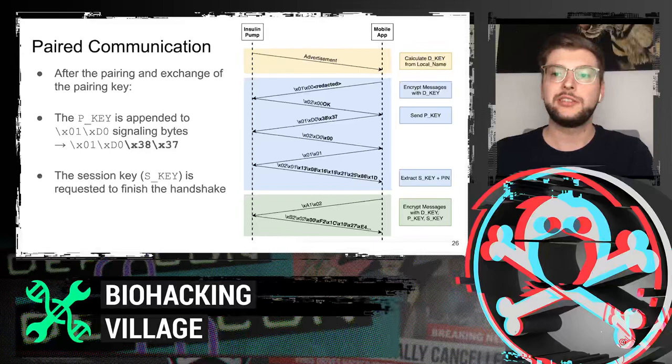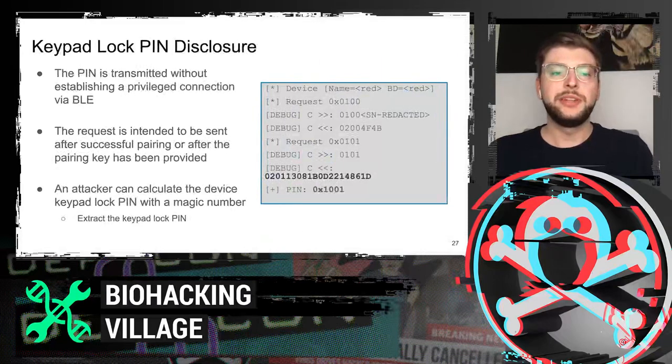An interesting finding was that the communicating party does not need to be paired to extract the PIN. The PIN is not directly transmitted but can be calculated from the information transmitted. This enables attackers to extract the lock key PIN from every Dana RS pump within Bluetooth range.